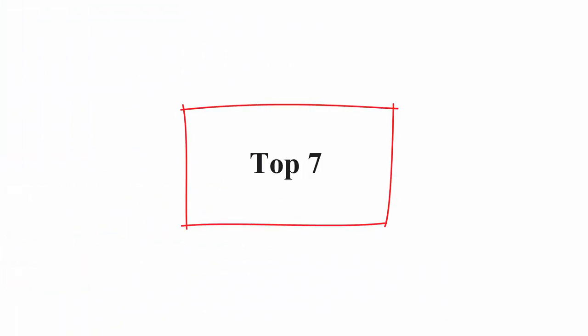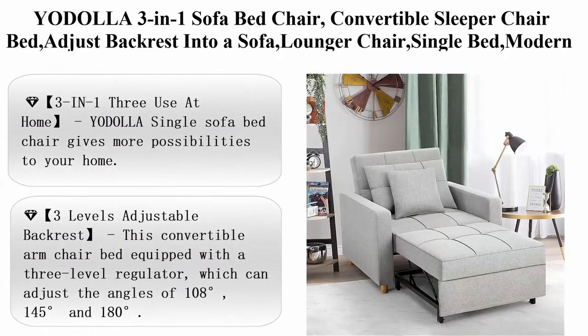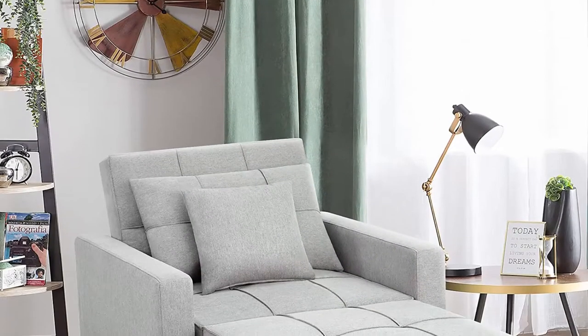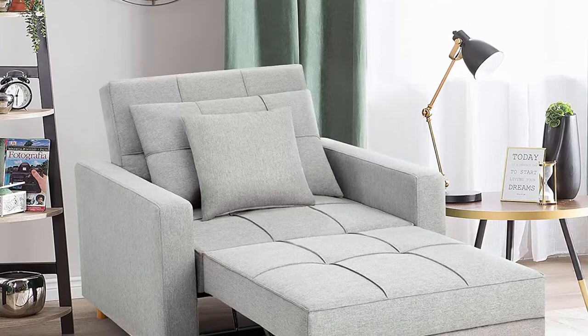Top 7: Yodala 3-in-1 Sofa Bed Chair, Convertible Sleeper Chair Bed, adjustable backrest into a sofa, lounger chair, single bed — modern chair bed sleeper for adults, grey.